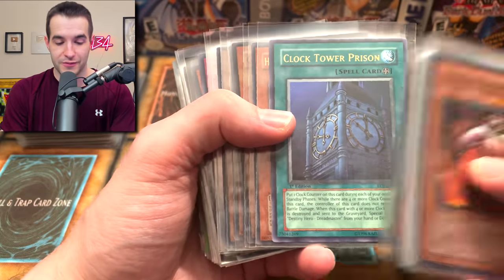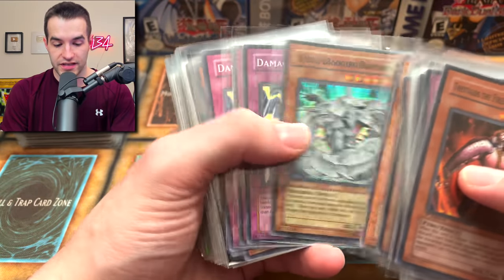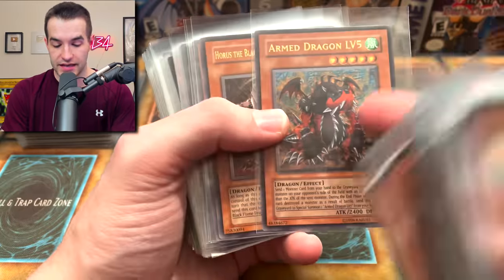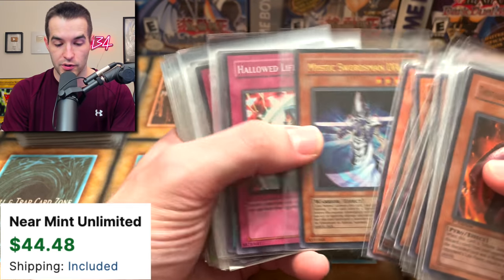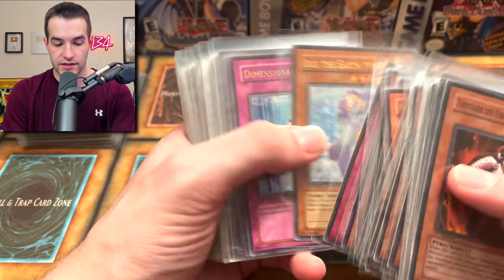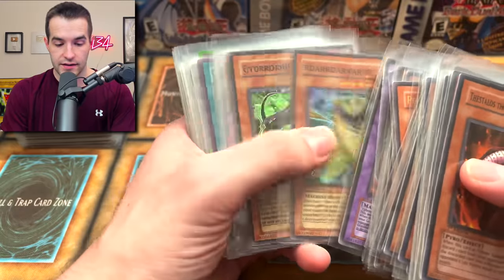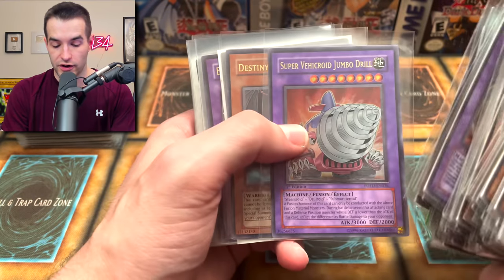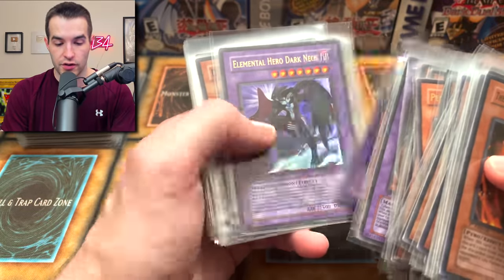We've got Harpy's Pet Dragon ulti - that's pretty insane. Dreadmaster, Princess Curran, Damage Condenser. A lot of ultis in here. Test Tiger, Penumbral Lady. Armed Dragon Level Five is pretty amazing - I pulled this a long time ago in my very first battle ever. Horus and another Horus Level Six - that's pretty beautiful. Mystic Swordsman ulti, Horus Level Six, Iris, Cyber Ogre, Cyber Dark Dragon first edition ultra - pretty insane.